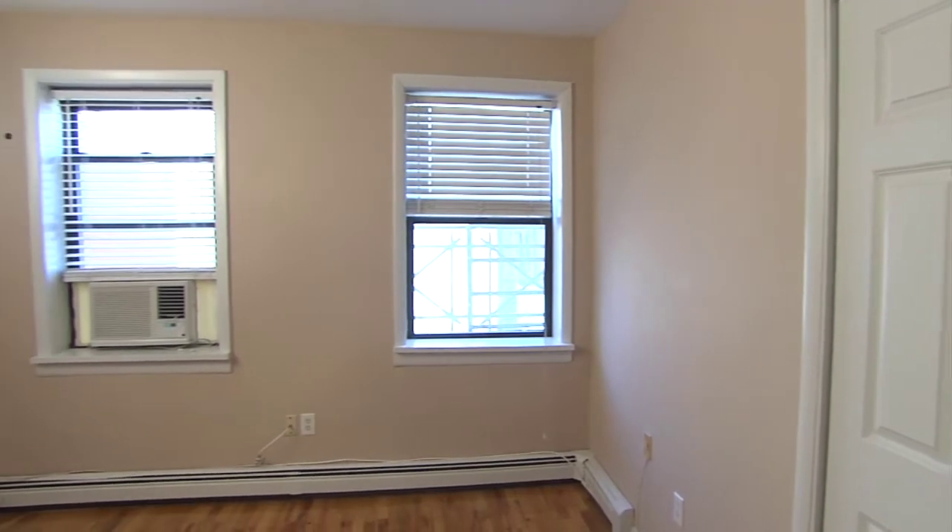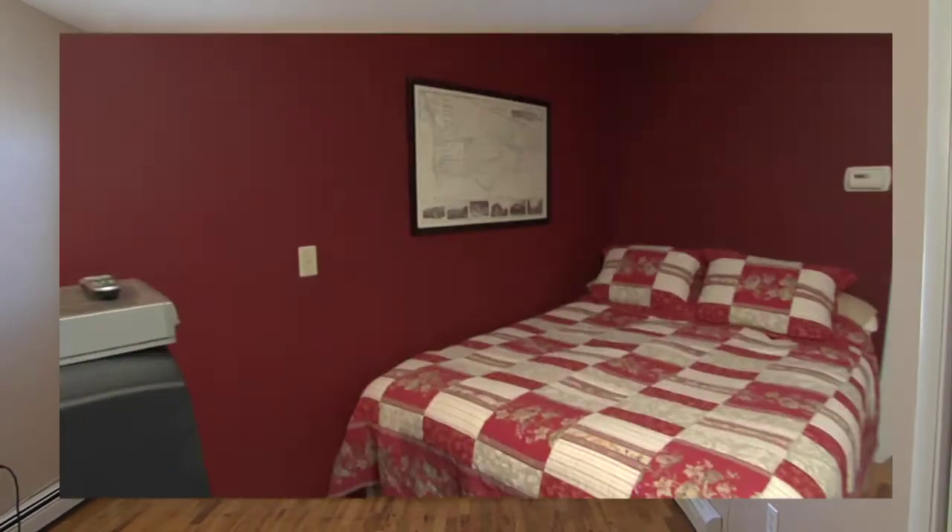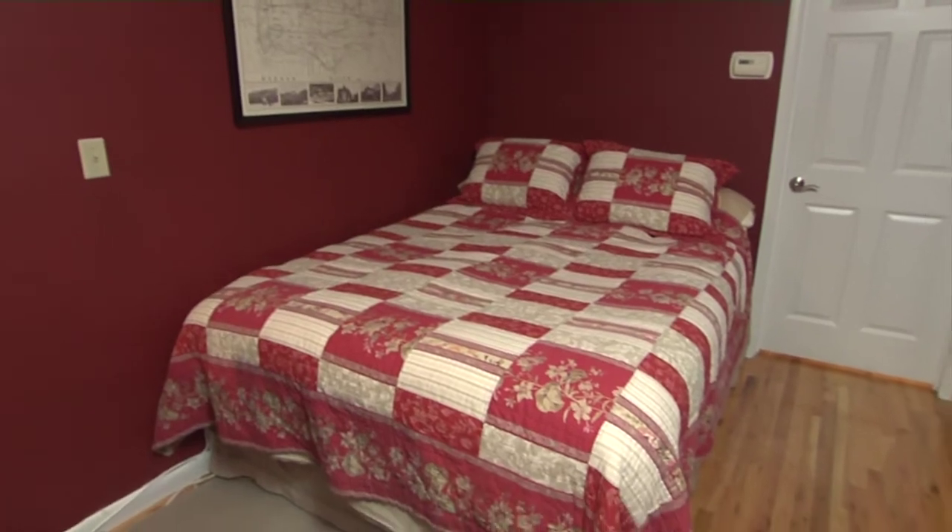So I understand you guys made the ultimate sacrifice. This used to be your bedroom, no? Yep, that's right. So where are you living now? We took all of our furniture out, moved it to our loft area to make room for baby.